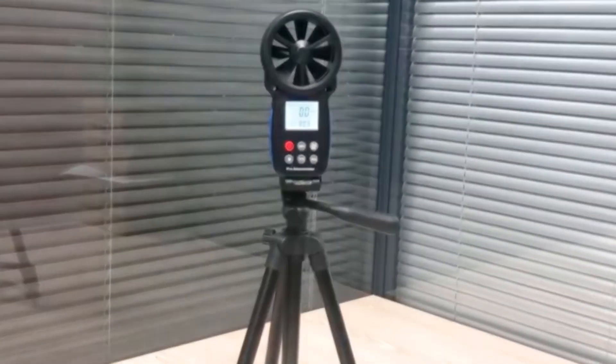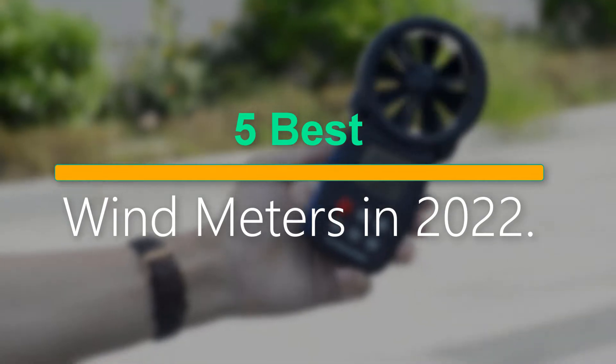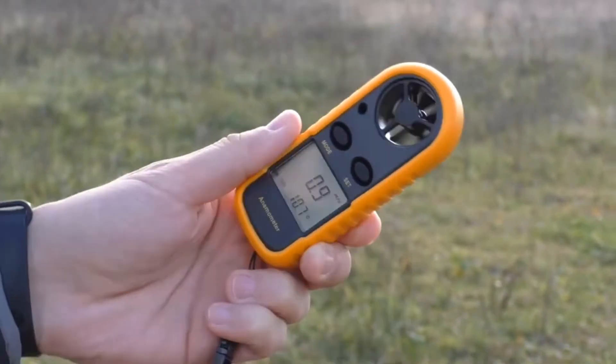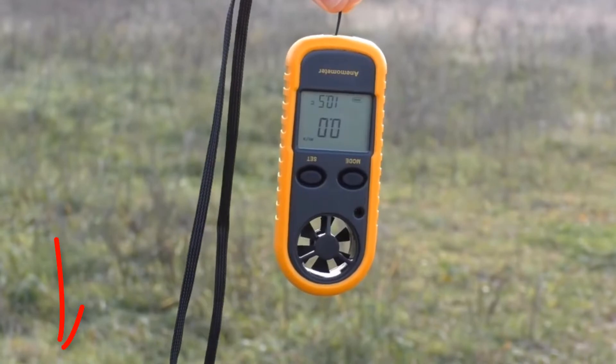Welcome to our new episode. In this episode we cover the 5 Best Wind Meters in 2022. I made this list based on my personal opinion, and I tried to list them based on their price, quality, durability, and more. If you want to see the price and find out more information about these products, you can check out the links down in the description. Let's start the video.